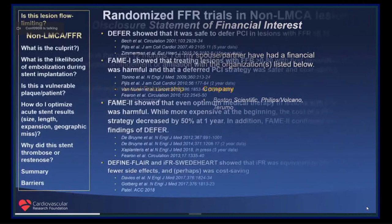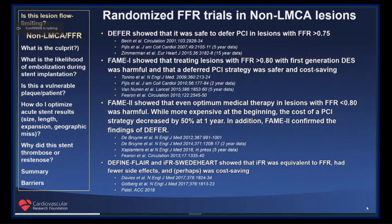Intracoronary imaging and physiology are used to answer clinical questions shown on the left, and I will go through some of them. Randomized trials in non-left main lesions have shown that intracoronary physiology is the technique of choice in deciding whether or not a non-left main lesion should be treated — defer FAME-1 and FAME-2 — and now DEFINE FLAIR and IFR SWEDEHEART show that IFR was equivalent to FFR.